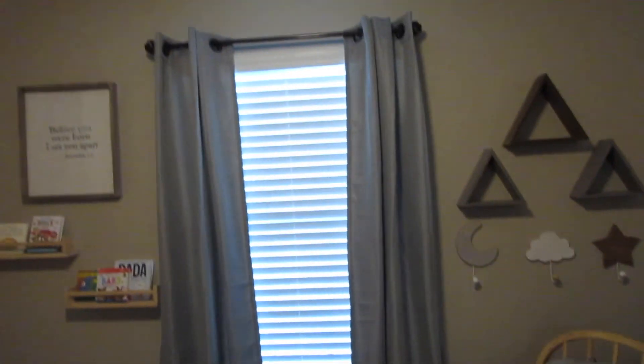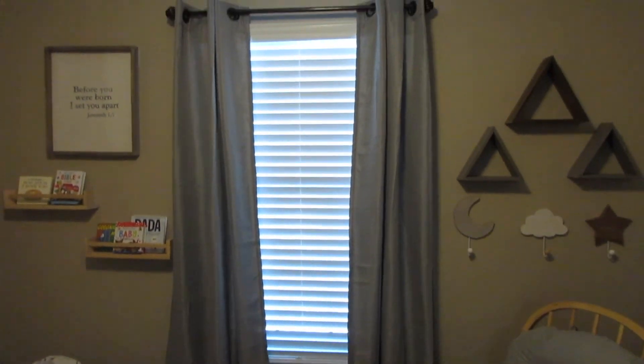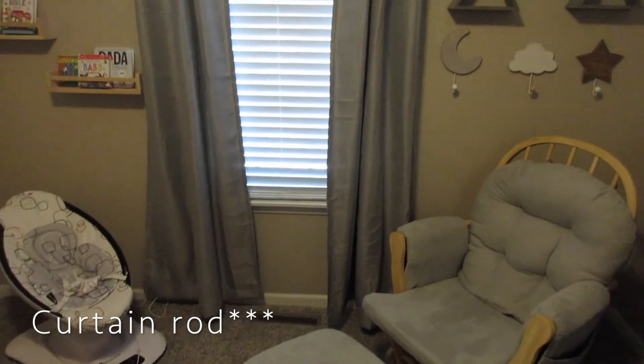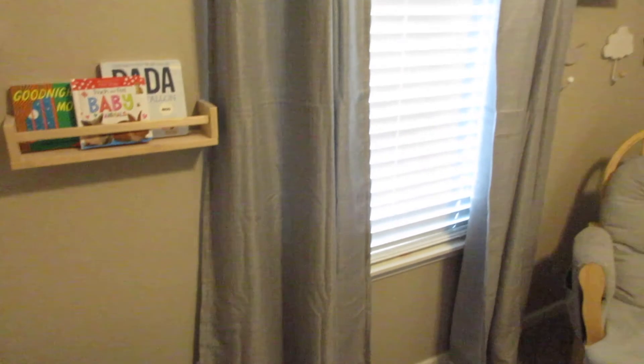We got the window treatment — the blinds were already here when we bought the house. But the bronze curtain rod and the gray curtains are from Walmart, super affordable. They're really nice, thick, blackout ones that are almost canvas-y, but really nice quality. I was glad to find those at Walmart for a really affordable price.